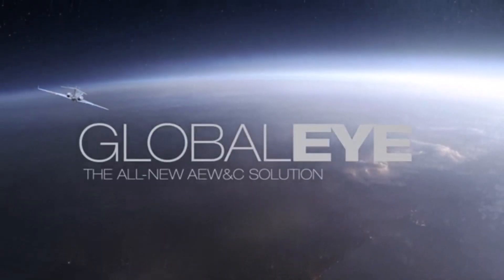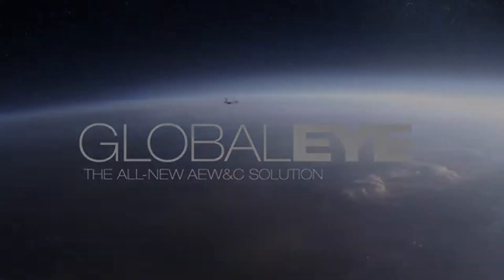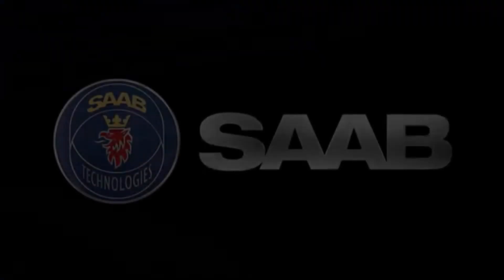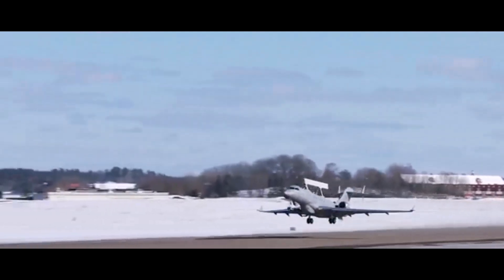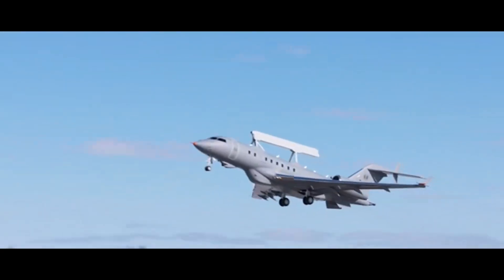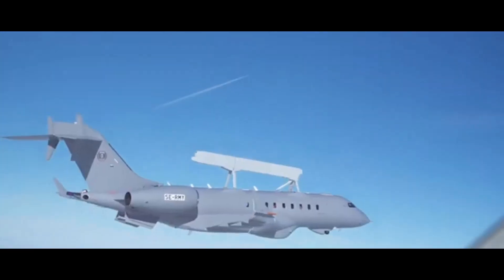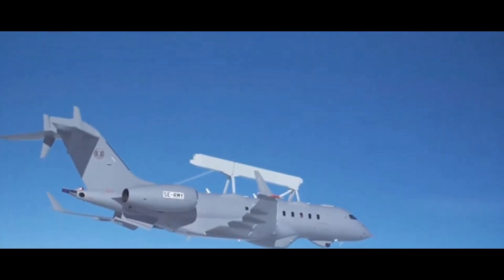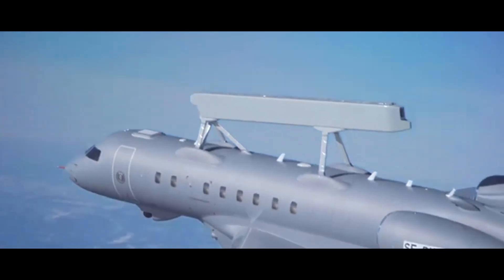Understanding what it's seeing must involve a ton of information. That's where data fusion comes in — that's one of the things that really sets GlobalEye apart. Imagine your brain taking in all this information from your eyes, your ears, your sense of touch, combining it all together to give you a complete picture. That's what GlobalEye does.